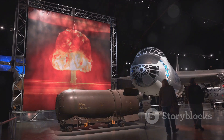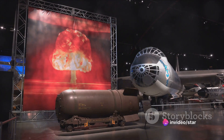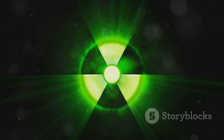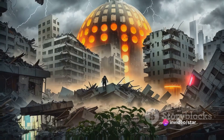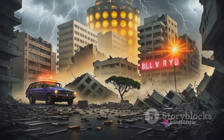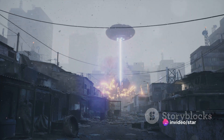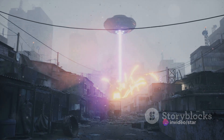Deterrence theory posits that the sheer destructive potential of atomic bombs can discourage nations from engaging in warfare. But this theory sits on a double-edged sword — yes, the fear of mutual destruction may deter conflict, but the presence of such weapons also poses a constant threat to global security. Perhaps the most heart-wrenching aspect is the humanitarian impact. The immediate and long-term effects of atomic bombs on human life and the environment are devastating. Cities can be obliterated in moments, and the resulting radiation can cause suffering for generations, raising questions about our responsibility to each other and to the planet.